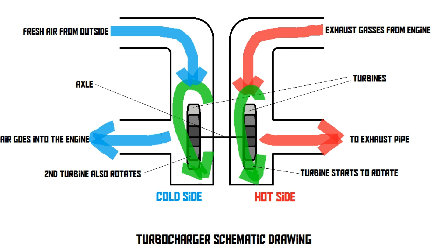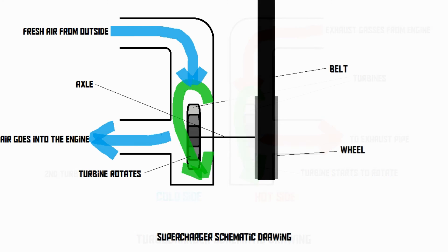So there you go — now you know how turbochargers and superchargers work.